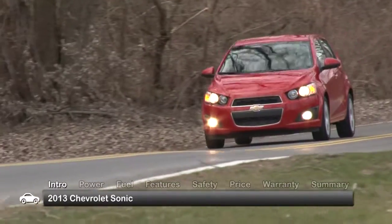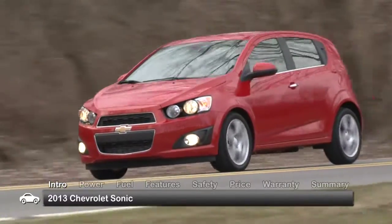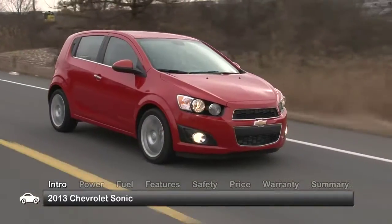One year out from its 2012 introduction, the 2013 Chevrolet Sonic aims to win over prudent subcompact sedan and hatchback buyers with sharp looks, sporty handling, and solid fuel economy.